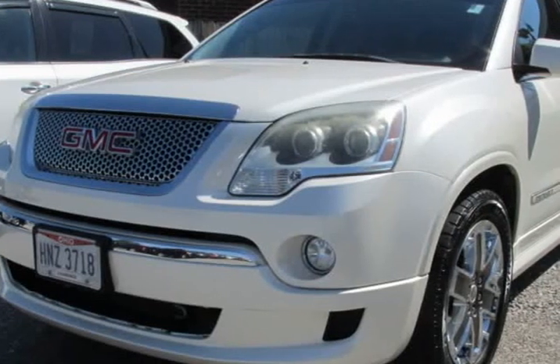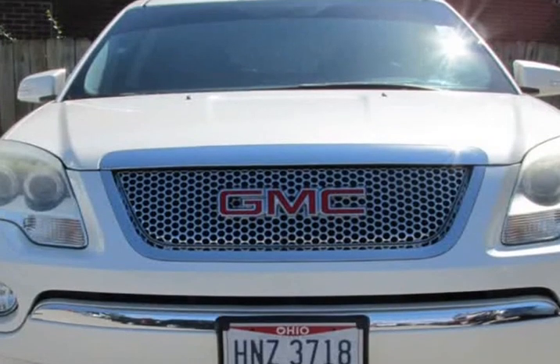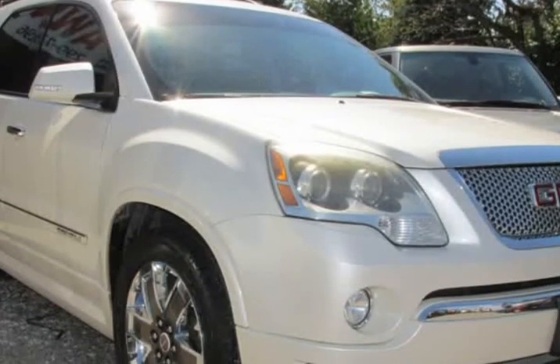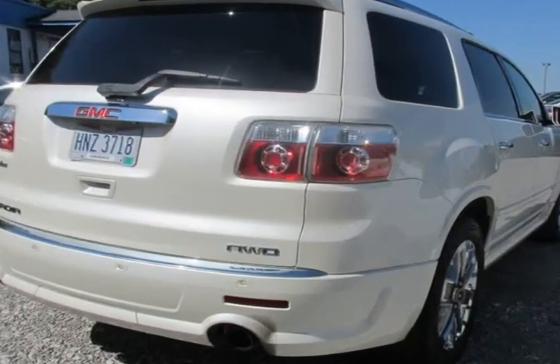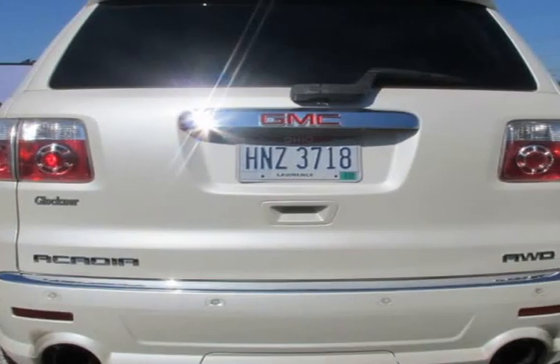This 2012 GMC Acadia is brought to you by Express Auto Sales. The front windshield is in excellent condition. The paint is in great shape and condition. No dings are visible on this vehicle. The tires are slightly worn with about 75% of tread life left.